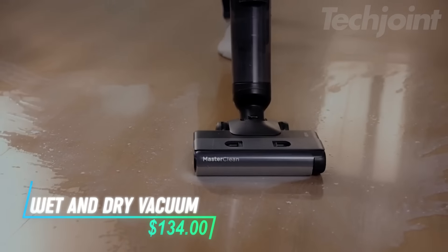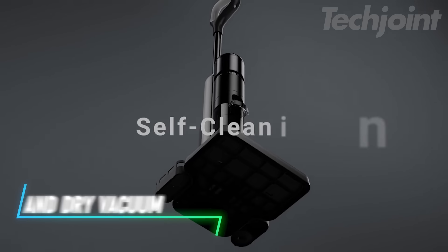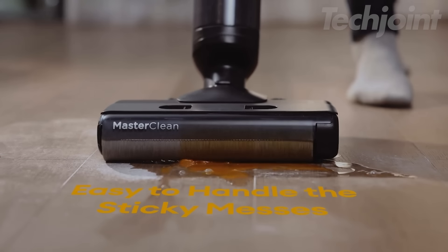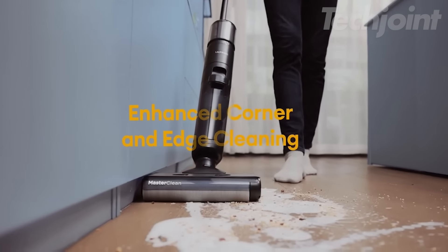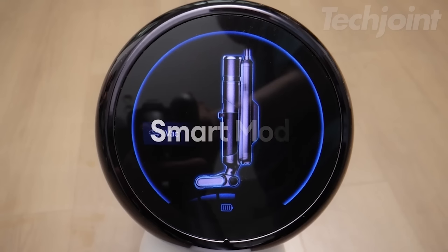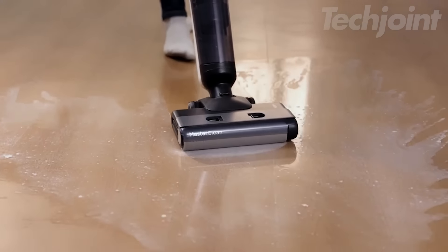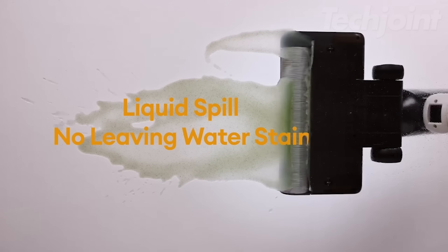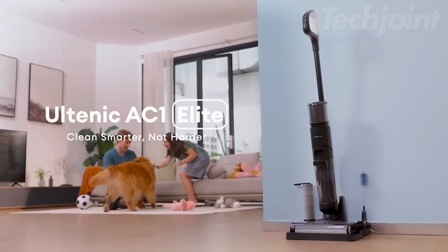Revolutionize your cleaning routine with this advanced wet and dry vacuum designed for effortless and thorough cleaning. Its 180-degree lie flat reach allows you to conquer stains under low furniture with ease. With a powerful 18,000 Pa suction and smart app control, you can customize your cleaning experience to fit your needs. Enjoy features like lighted brush heads for visibility, quick drying, and intelligent solution distribution that tailors to dirt levels.